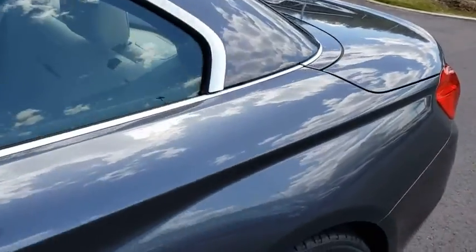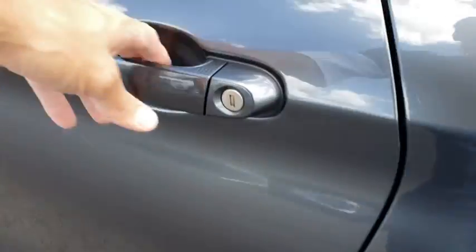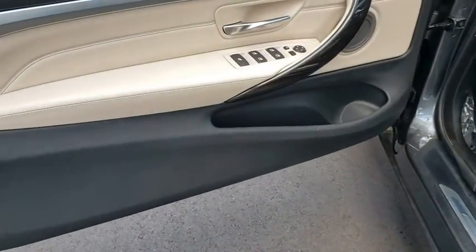Aluminum wheels, four-wheel disc brakes, floor mats, cruise control, AM-FM stereo radio, climate control, rear defrost.